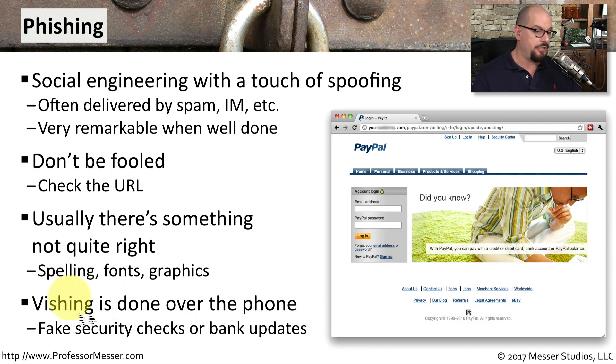A type of phishing that is done over the phone is vishing — it stands for voice phishing. When somebody calls you up and says they're from the bank or they're from your credit card company and they ask you for your credentials, you might want to think twice before handing over such important information.